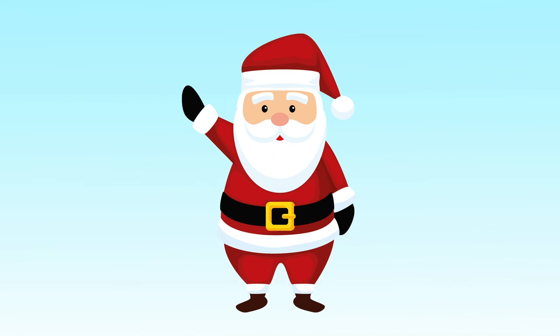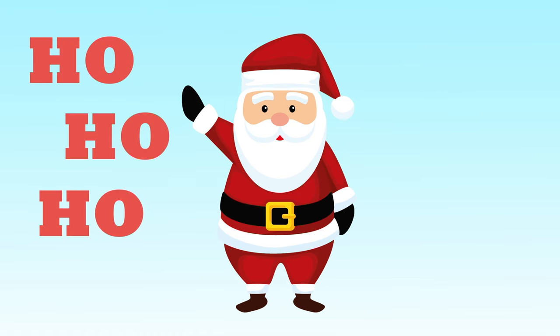Santa wears a red suit with a black belt and red hat. He likes to say, "Ho Ho Ho, Merry Christmas!"